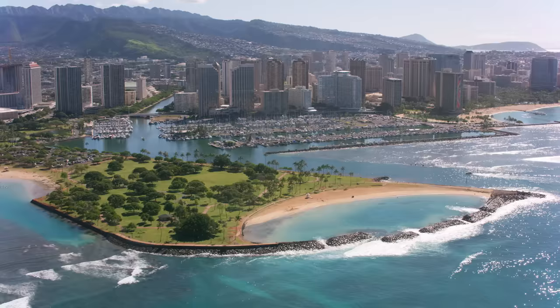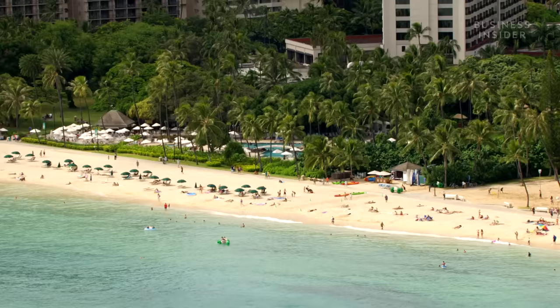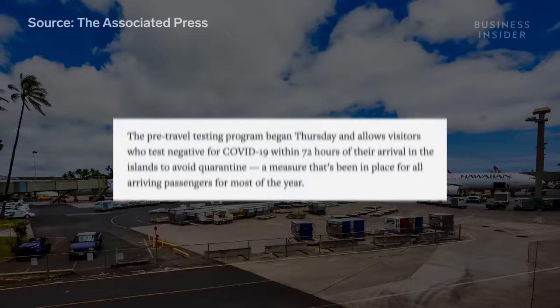For folks in Kau, their only hope of returning to normal operations depends on tourists returning to the islands. And fortunately, visitors might soon be arriving. Starting October 15th, visitors who test negative for COVID-19 within 72 hours of arriving in Hawaii can avoid a two-week quarantine period.